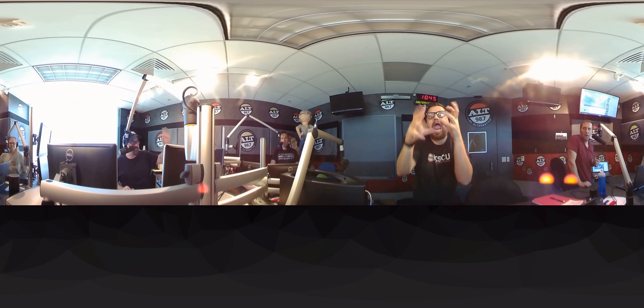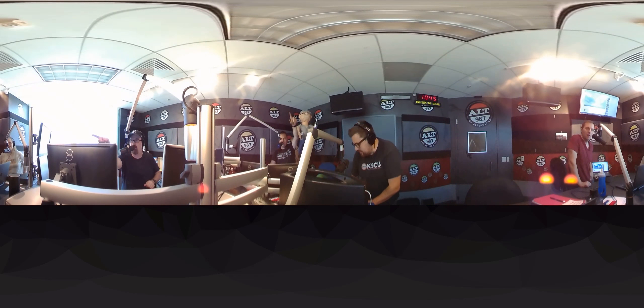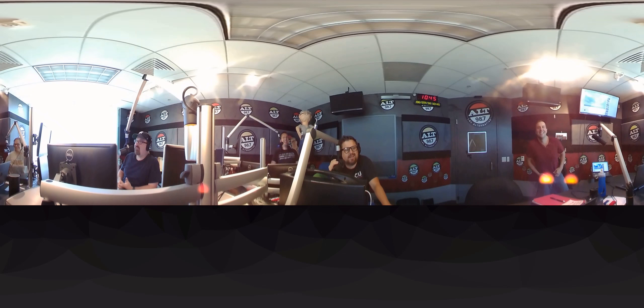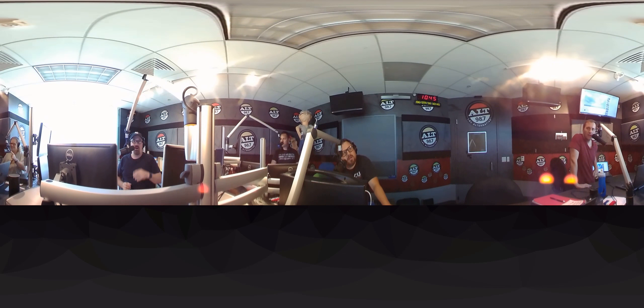Now we have the studio set up a little bit differently right now. Greg's over there when he's normally over here. Greg, I miss you. Menace is in his normal seat because nobody else wants to sit where Menace sits. Seamask is where Ravey normally is, and Ravey is over here to the side.